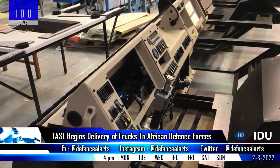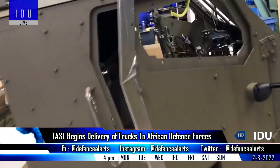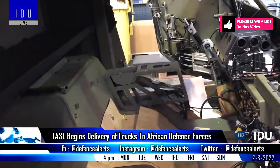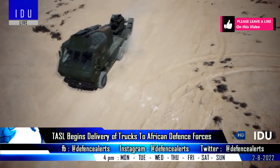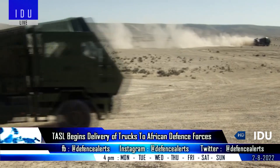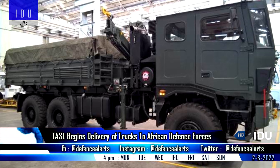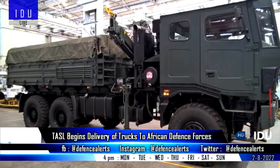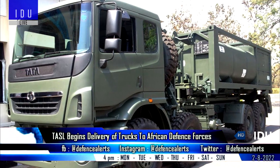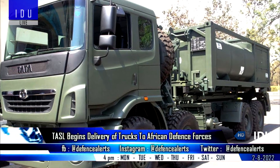TATA Advanced Systems Limited has announced that it has started delivering high mobility platforms such as tactical and combat support trucks to the African Defence Forces. These trucks are customized as per military requirements and can carry troops, ammunition, and other combat support equipment. TATA has also bagged an order for 600 military trucks from the Royal Thailand Army, and the company is now focusing on exporting a range of specialised defence vehicles to South Asian and African nations.